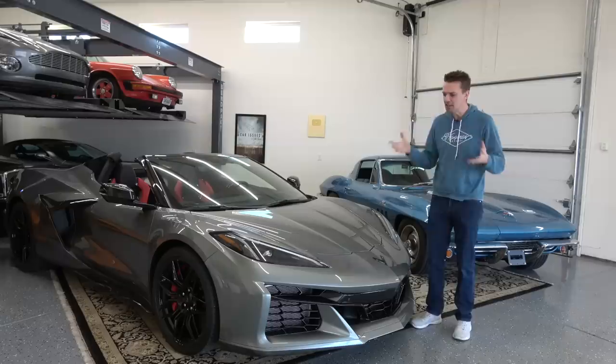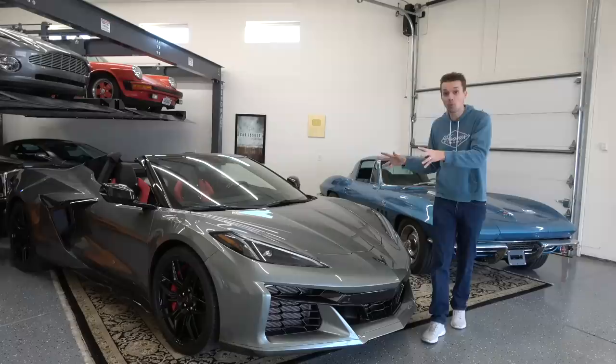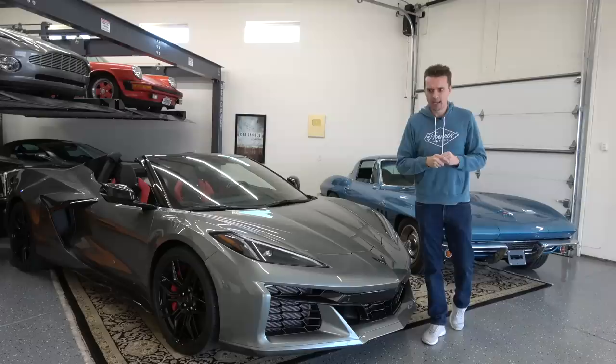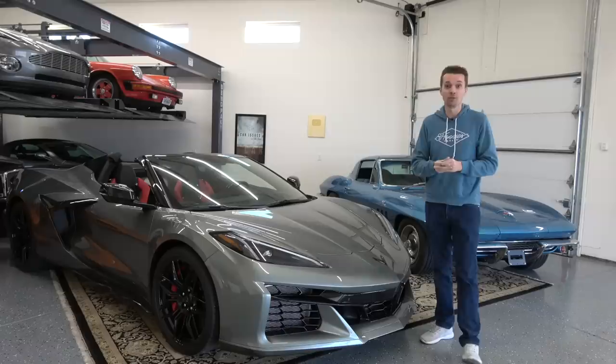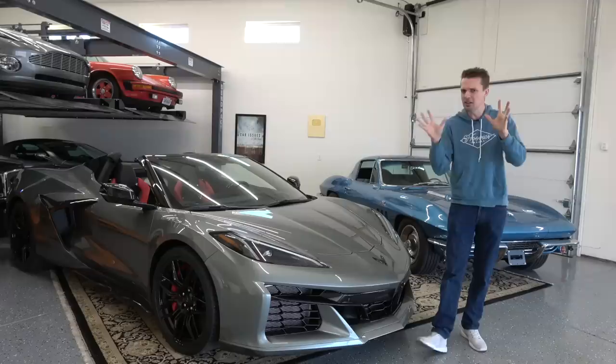The new E-Ray is a hybrid mid-engine Corvette. It has the wide-body appearance like the Z06, but gets the normal C8 engine — 495 horsepower in the back — plus an electric battery and motor in the front powering the front wheels for an additional 160 horsepower. That's something like 650 horsepower total, giving you the world's first all-wheel drive Corvette that can beat the Z06 to 60 and in the quarter mile. But Corvette is billing it as more of a grand touring car rather than a track-focused car like the Z06.